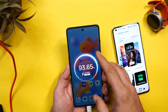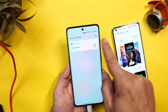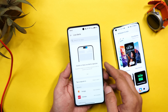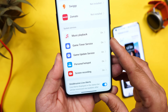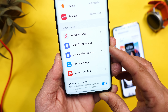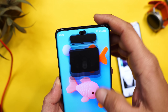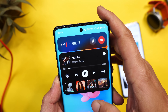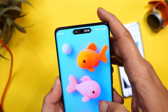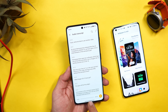OnePlus has also expanded Live Capsule support, though on OnePlus 11R and 11, it doesn't support charging or torch like on OnePlus 12. But you get Live Capsule support for apps like Swiggy and Zomato, and system services including music player, personal hotspot, and screen recording. Multiple apps can appear in the Live Capsule simultaneously, with very smooth animations even on OnePlus 11R.